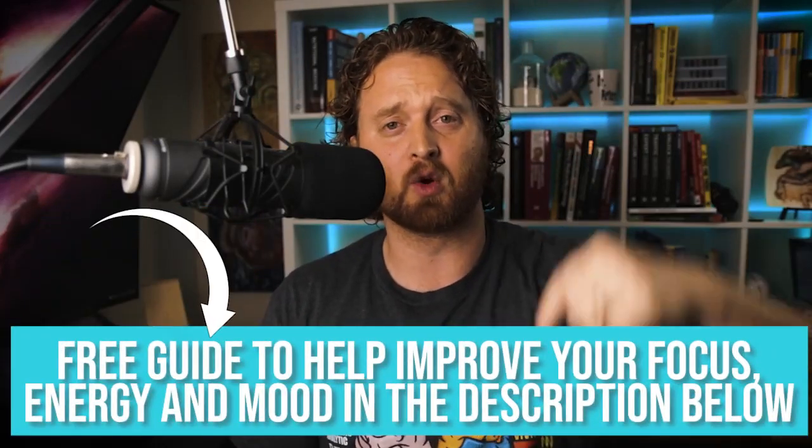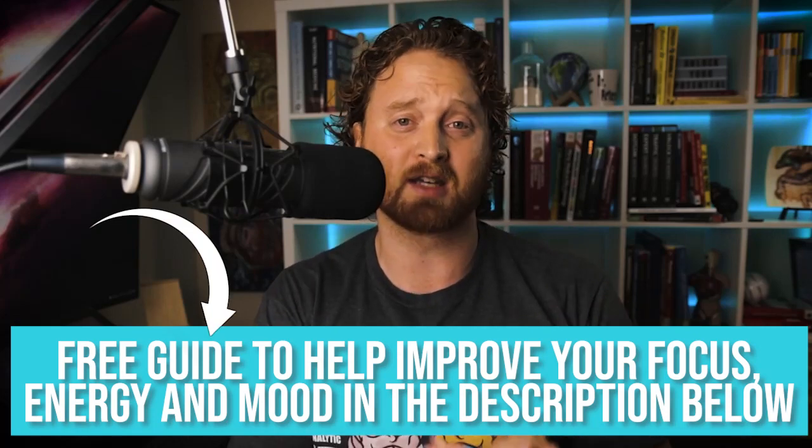If you're struggling with focus or attention and feel like your brain chemistry is off, I have a free guide in the description below — my ultimate focus guide. It covers the labs you should be looking at, nutrients, supplements, foods to implement and foods to avoid to help improve your focus. I hope to see you in the next video. This is Dr. LeGrand signing out. Thanks, bye.